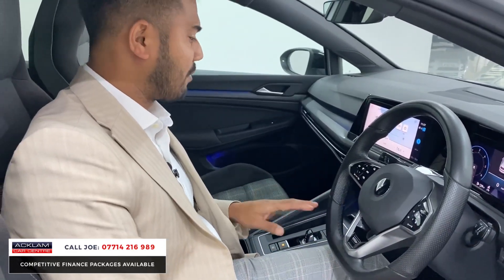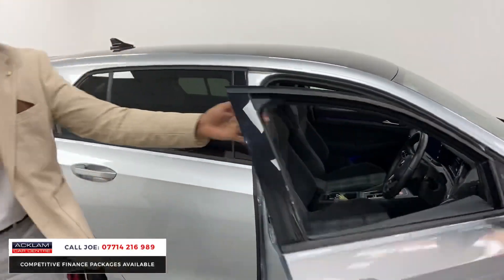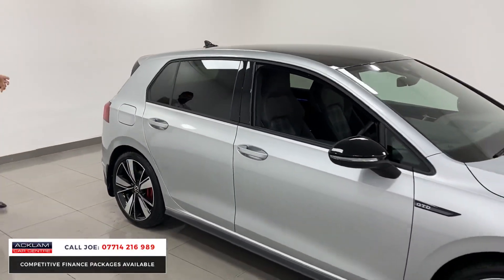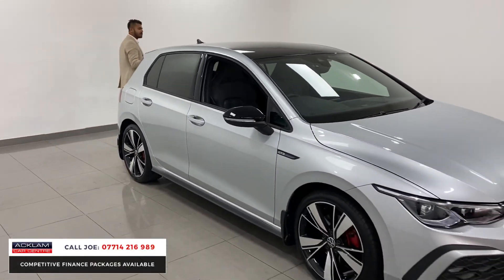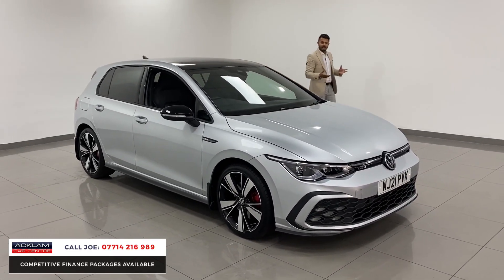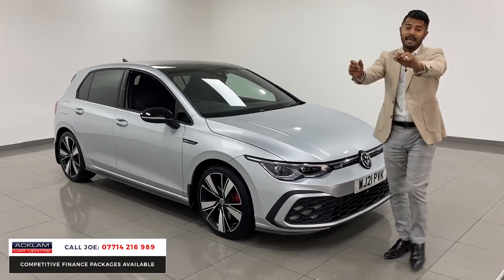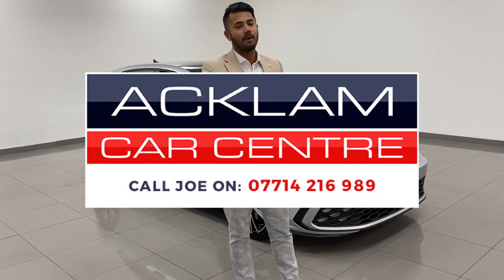This is a brilliant car from every single angle, but most importantly with just 13,000 miles on a 21-registration, in a beautiful colour combination with wheels, black roof, mirror caps, and red brake calipers — it's a great car. Just arrived and available now. My name is Joe — name and number are on the bottom of the screen. Give me a call, drop me a text or WhatsApp and I'll be more than happy to help. Thanks for watching, bye!